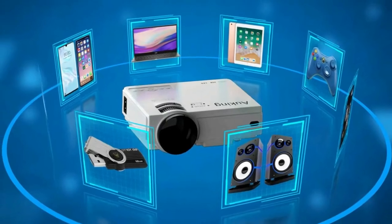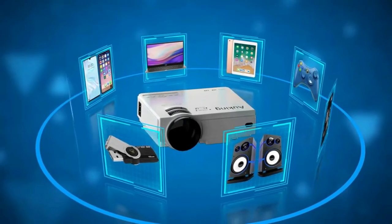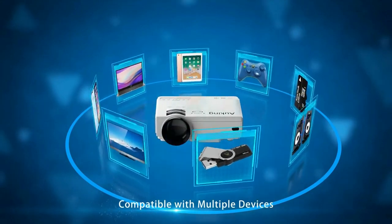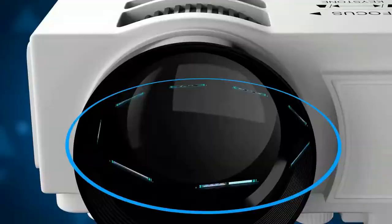The projector is lower in noise and more durable than previous models thanks to advanced fan cooling technology. A powerful cooling system cools the heat of the lamp efficiently, extending the bulb life to 55,000 hours, which means you can use it for more than 15 years.